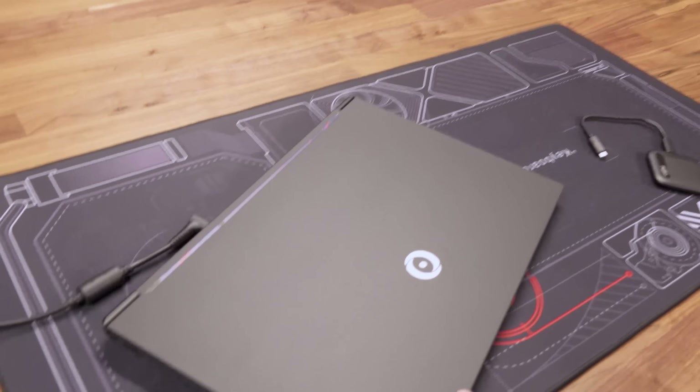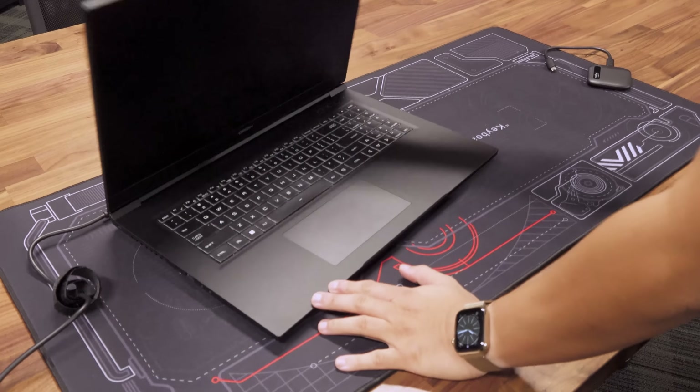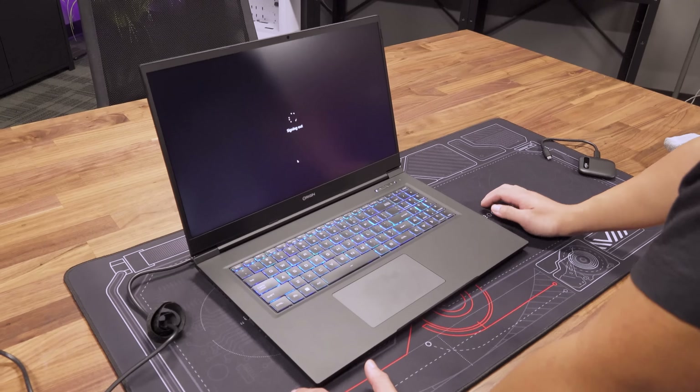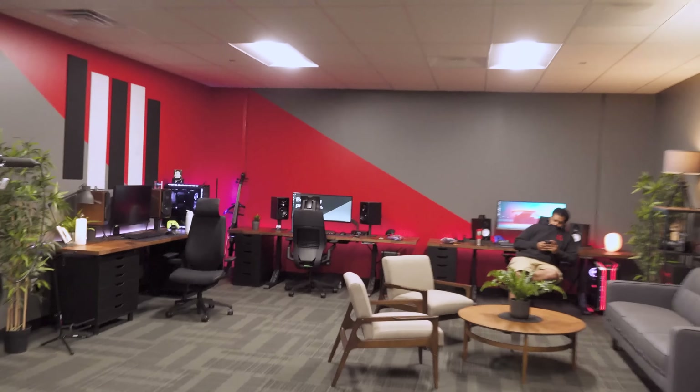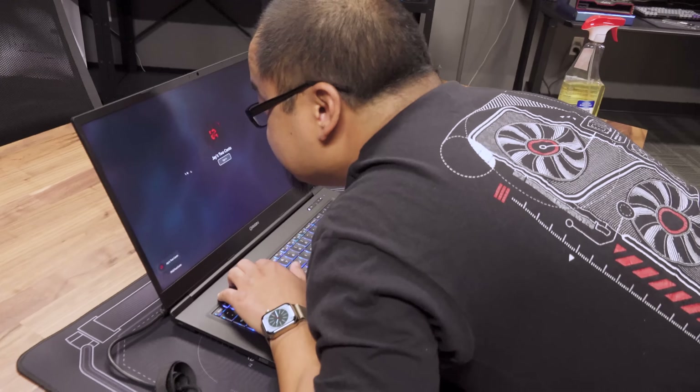So we chose this — it's the Origin Evo 17S, I think. The problem with editing on a laptop is the fact that you have one 17-inch screen, and even though Phil only has a single panel over there, he has a 34-inch ultra-wide. And this isn't that comfortable when you're just, you know, like this.